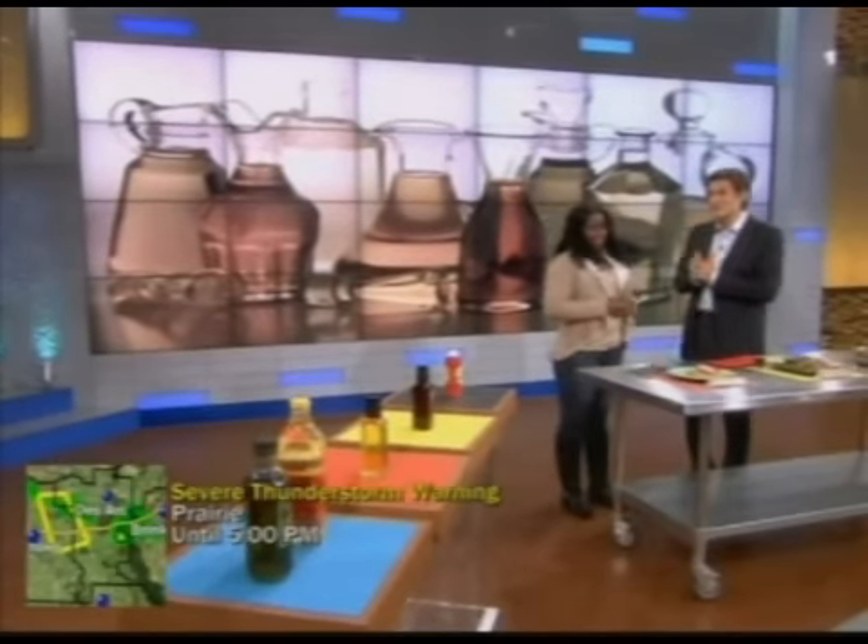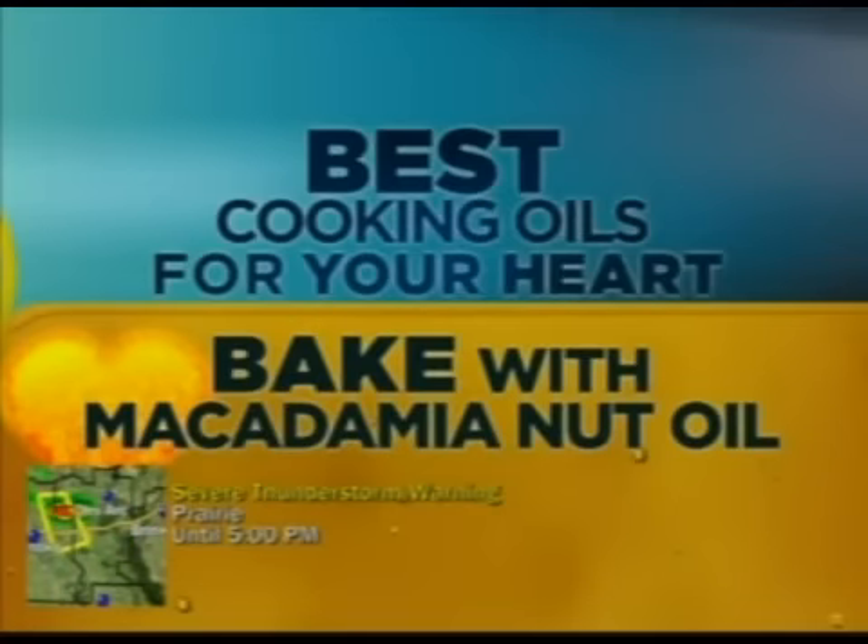Let's start with macadamia nut oil. This is the oil for baking. It's slightly nutty in its taste — it's almost buttery.